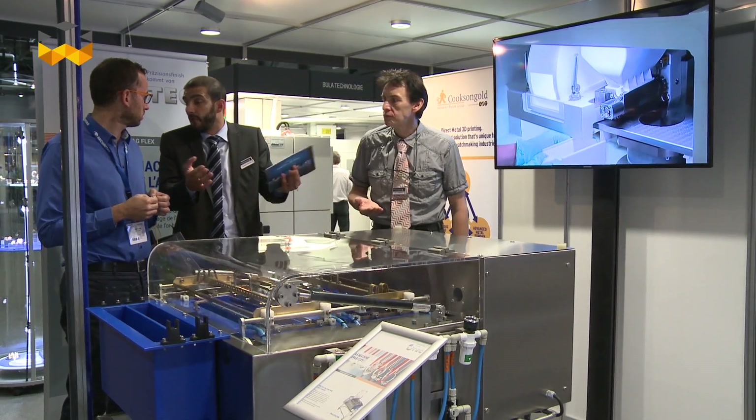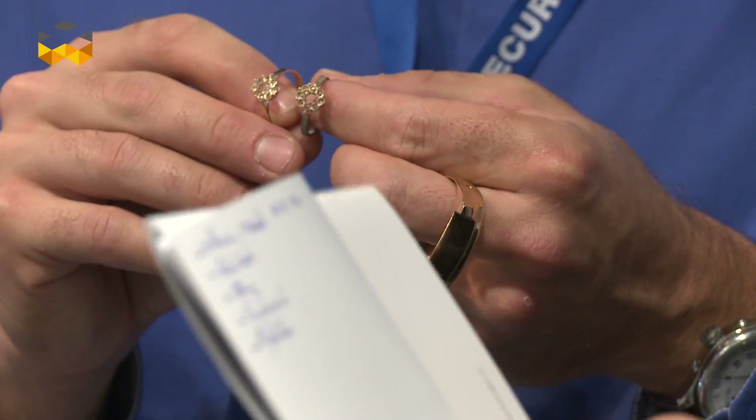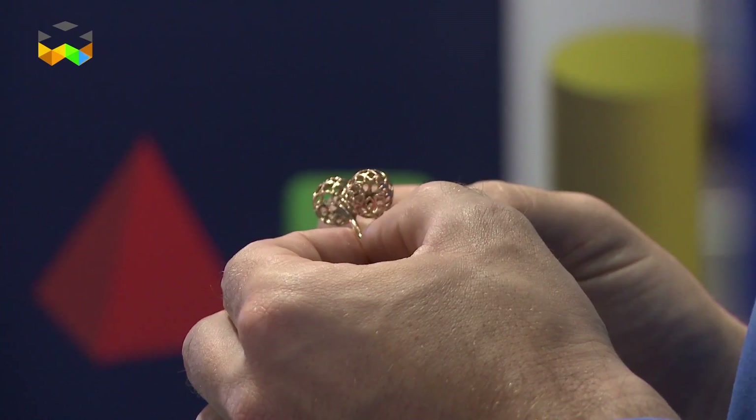Today it's going to be to manufacturers who may offer a bureau service or do some of their manufacturing work in-house. Tomorrow it could end up being inside every retail jewellery store.